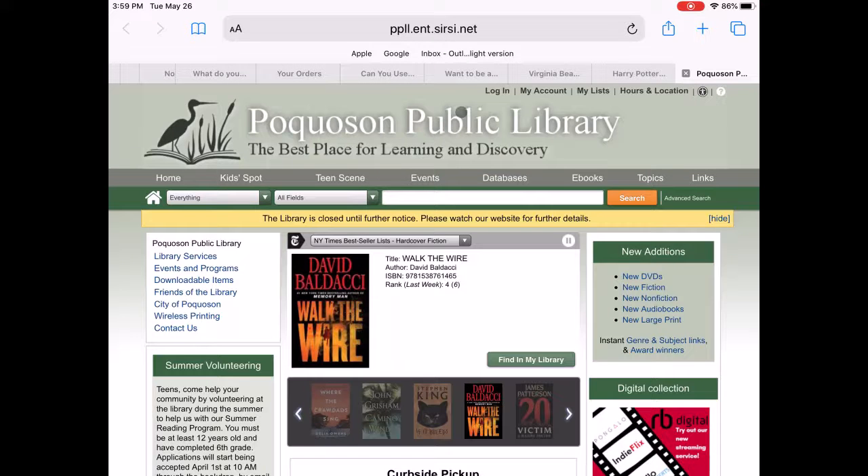Welcome to Pocosin Public Library's Tech Talk. Since we've started curbside pickup, today's topic will be navigating the library's website.